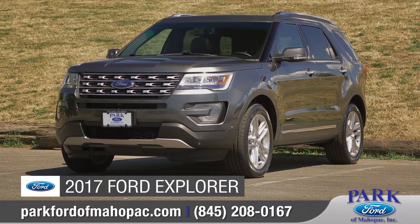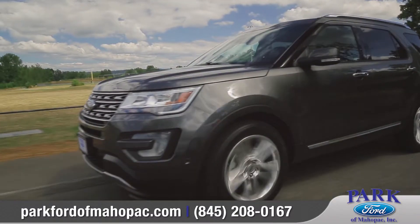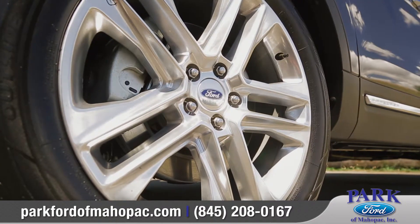Today we'd like to show you the new 2017 Ford Explorer. Explorer was built to take you on the road and off, and comes wrapped in an eye-catching design that boasts comfort and style. Come with us as we take a closer look.